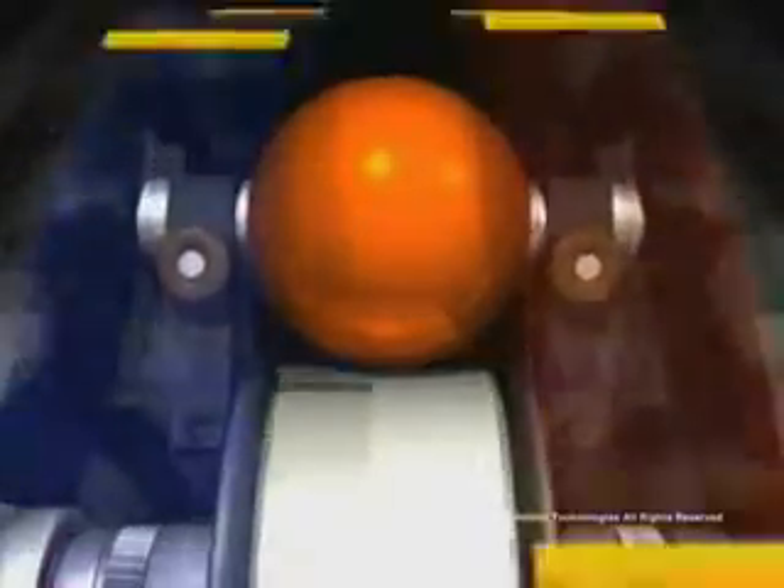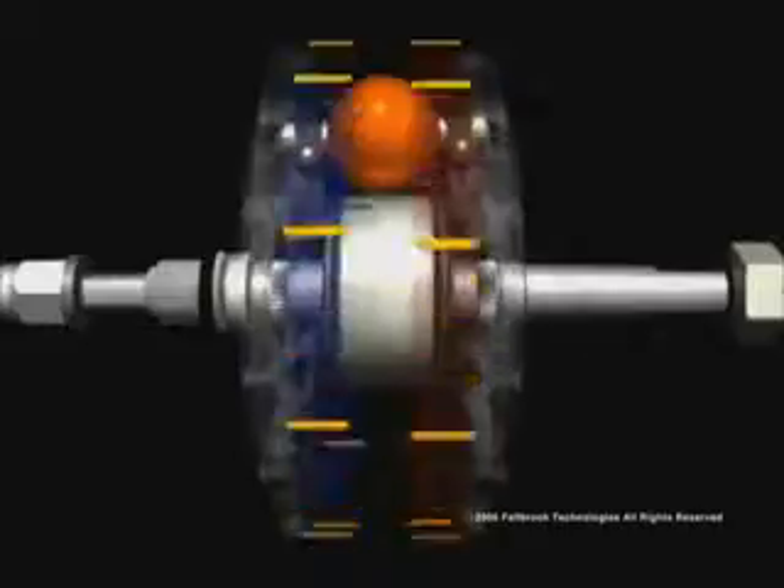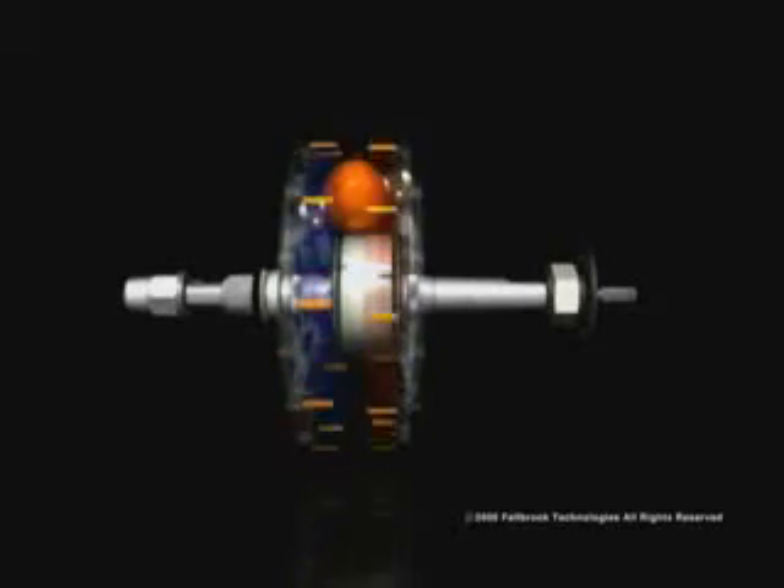As the rider smoothly adjusts the twist grip, both discs begin to spin at the same speed. Then, as the rider continues to adjust the shifter and overdrive is reached, the output disc spins faster than the input disc.